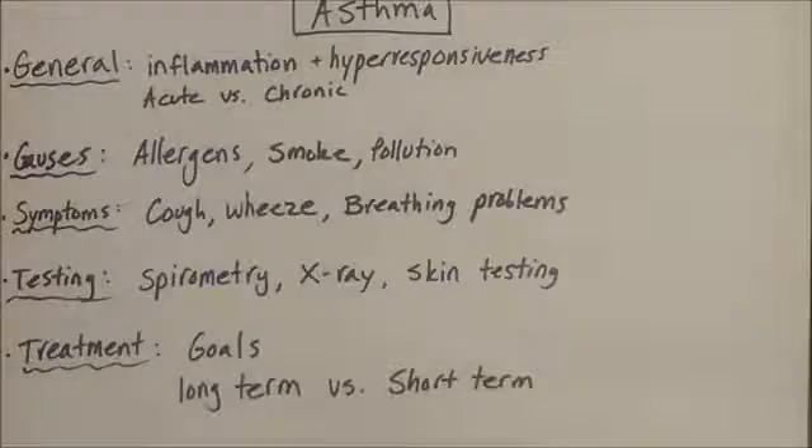We'll go over the basics of asthma. Asthma, in general, is a disease of the airway. It is marked by inflammation and hyper-responsiveness of the airways, which can lead to a blockage and obstruction of the airway, making it hard to breathe.